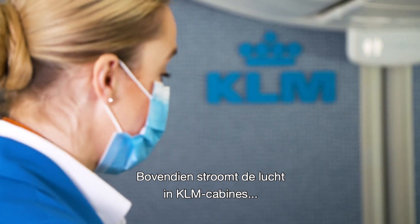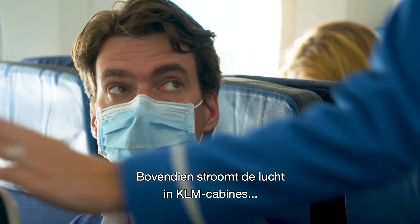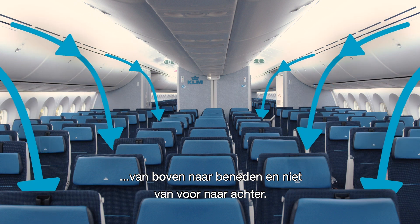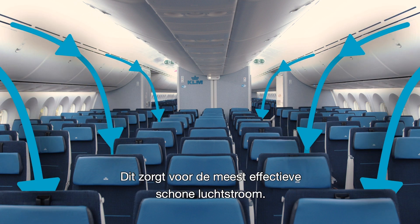Furthermore, the air in KLM passenger cabins flows from ceiling to floor and not from front to back. This creates the most effective clean air flow.